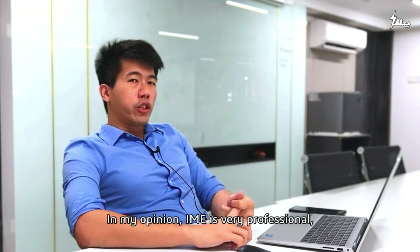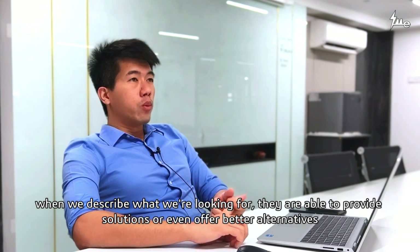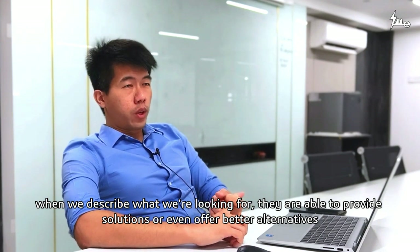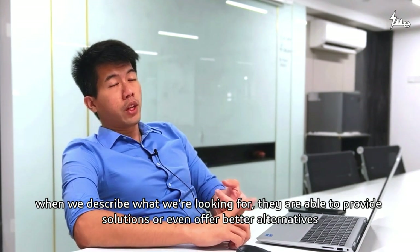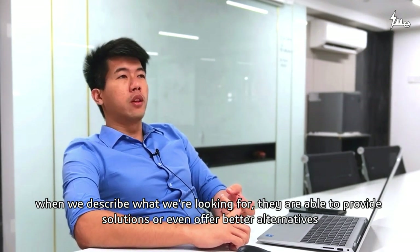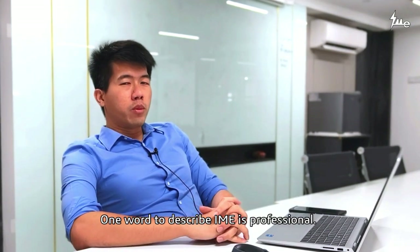IME — I would say they are very professional in the sense that when we describe to them what we are looking for, they are able to give us a solution, or even a better solution. One word to describe IME would be professional.